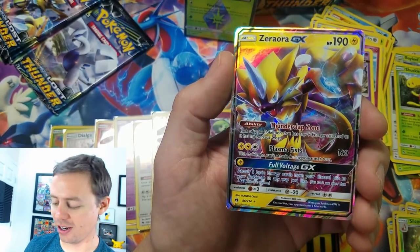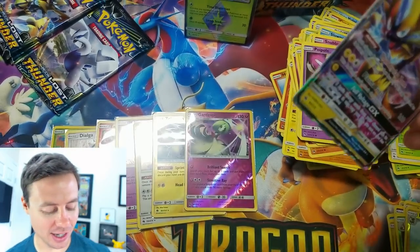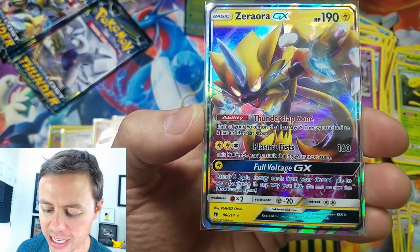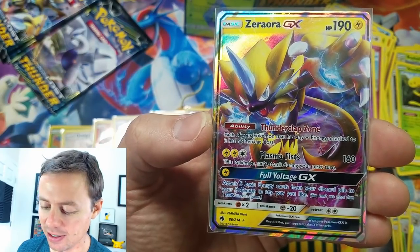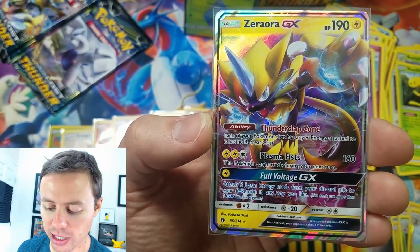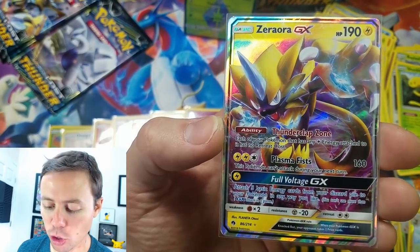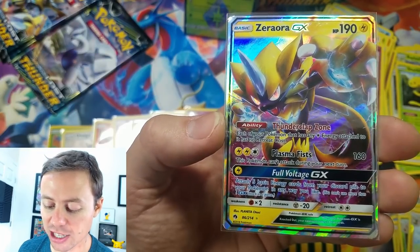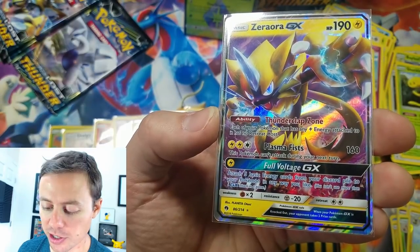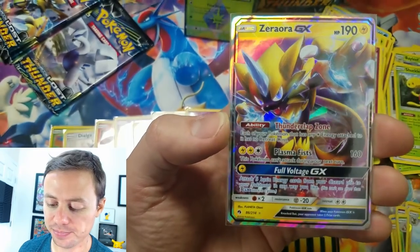And a Zoroark GX! First time pulling this card — very cool. Hey, maybe we'll get the full art version too — I need it. 190 HP, has the Ability Thunderclap Zone: each of your Pokémon that has any Lightning Energy attached to it has no retreat cost. Plasma Fists does 160 damage but this Pokémon can't attack during your next turn. Full Voltage GX: attach five basic Energy cards from your discard pile to your Pokémon in any way you like. Cool!